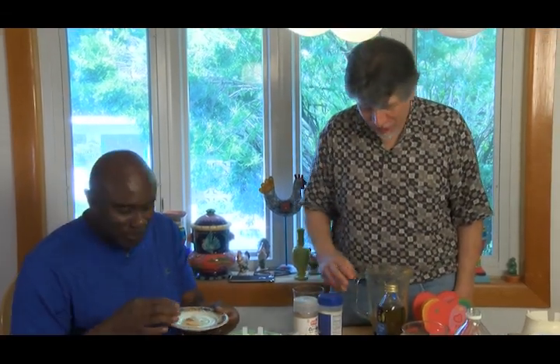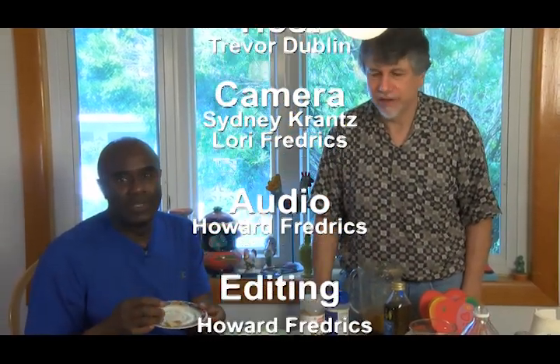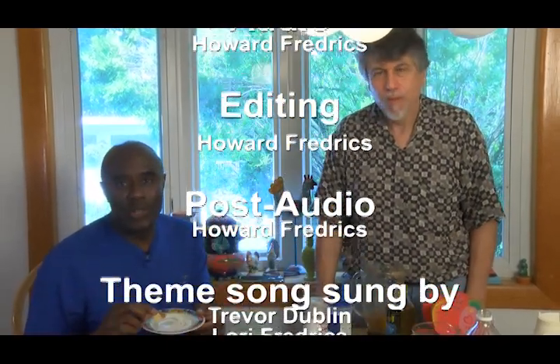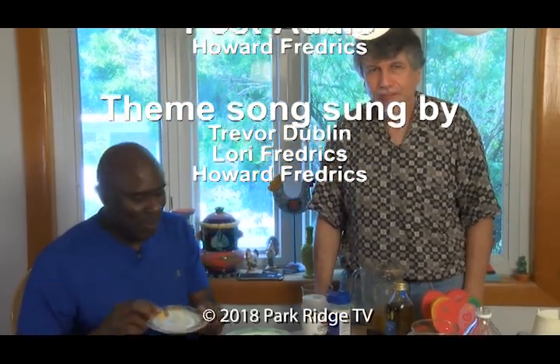You're going to make this some more for me, right? We can make this any time you want. You can come over, Trevor, and we'll be happy to make you a delicious hot sauce. Thank you so much. Traditional Mexican Tex-Mex style salsa. There you go. Thank you for joining us today. We really appreciate it, and enjoy the rest of your summer. Thank you, Trevor.